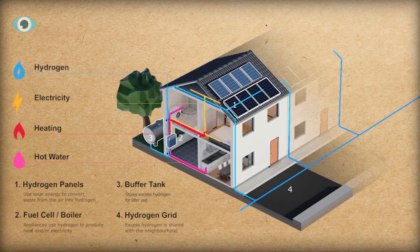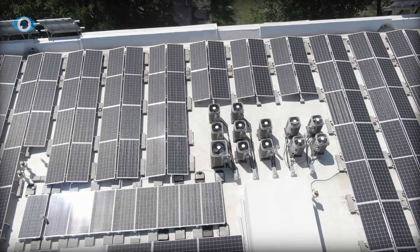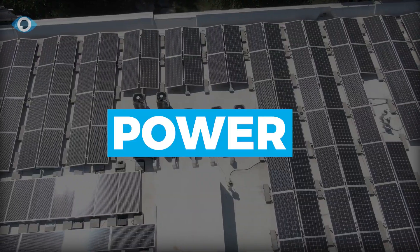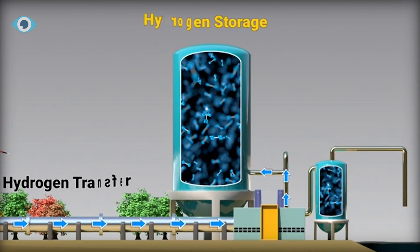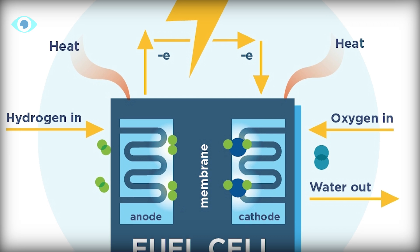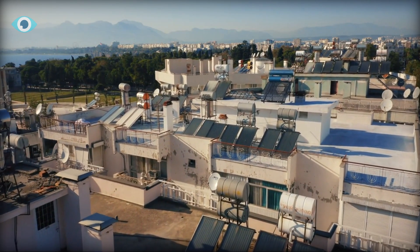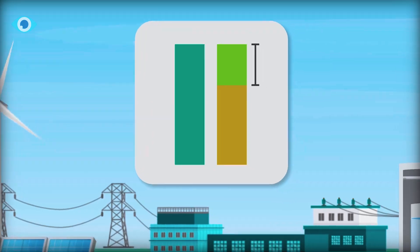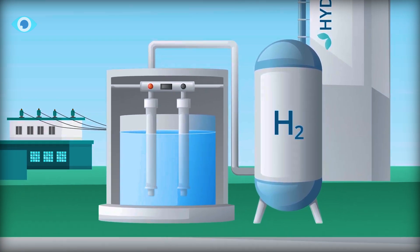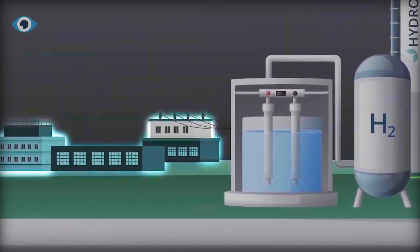Now let's discuss the uses of the hydrogen generated by hydrogen panels. Buildings need power, heating, and ventilation. These can be supplied by hydrogen using a hydrogen boiler or a combined heat and power system, such as fuel cells. Hydrogen panels might be put on rooftops as an alternative to traditional photovoltaics. Local storage of solar hydrogen is a possibility, and there are even proposals to transform current gas systems into hydrogen grids.